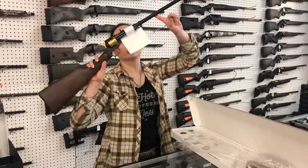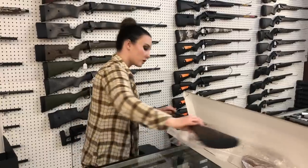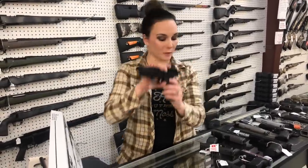Heritage Rough Rider Rifle 22 long rifle with the gold accents, she's going to be $285. FN 502 22 long rifle, tactical threaded barrel, cut for your optic, $460. We also got in the FN 503s, which is their single stack, $435.